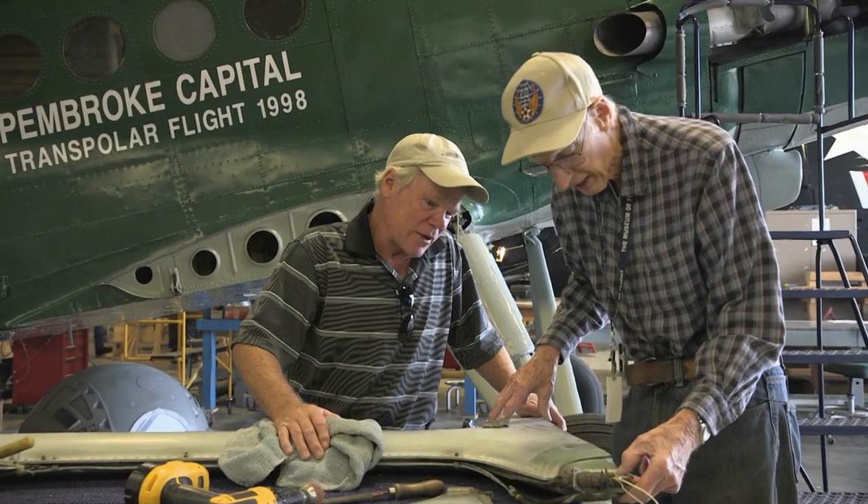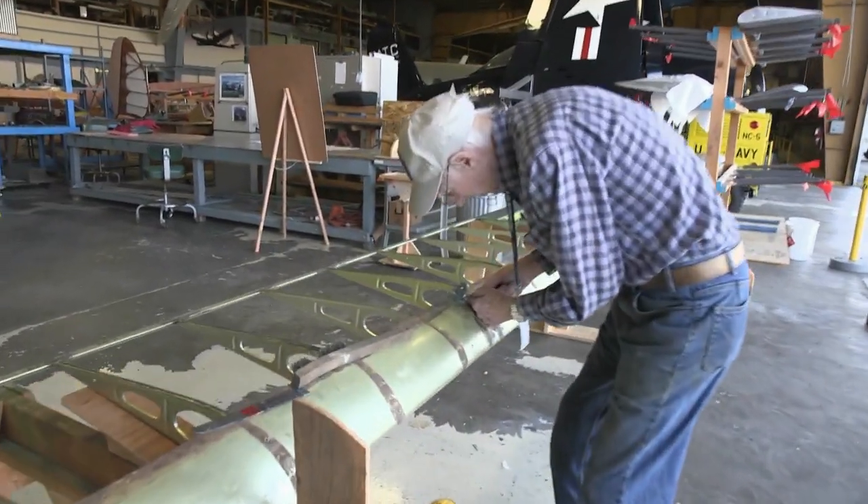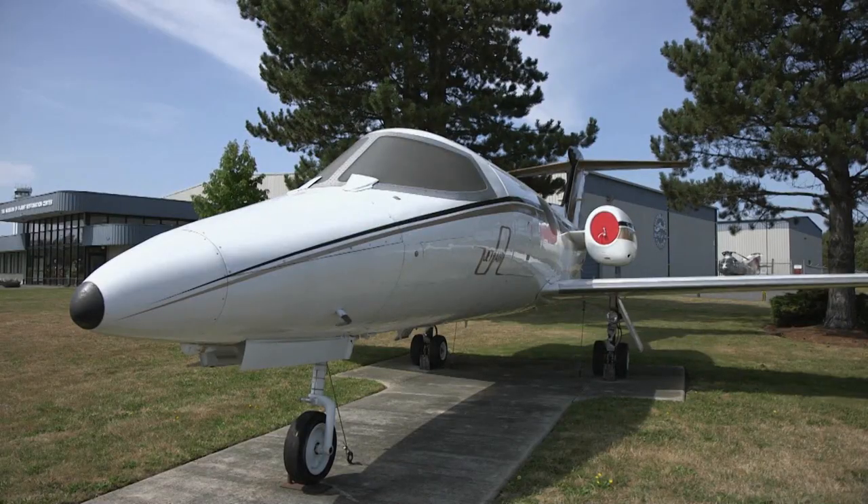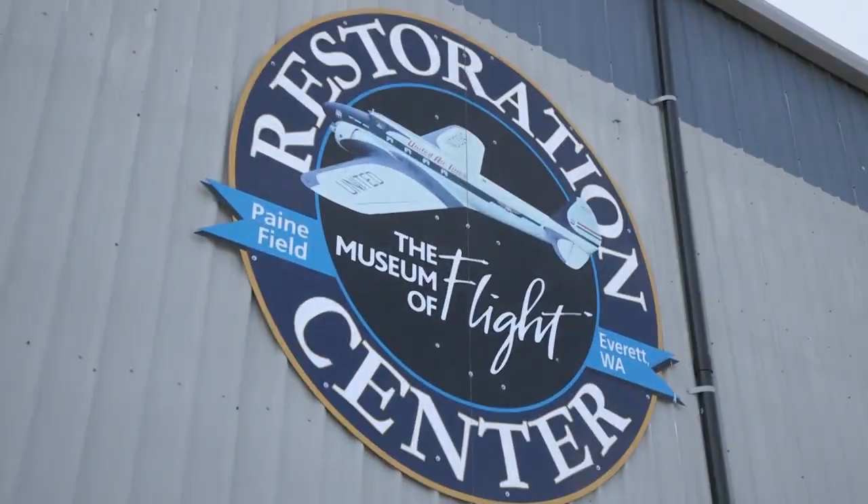When World War II ended, Jim launched a career as a machinist in Seattle. He had been retired for 30 years when he landed at the Restoration Center eight years ago. I started about a year after my wife died because they needed something to keep me out of mischief.